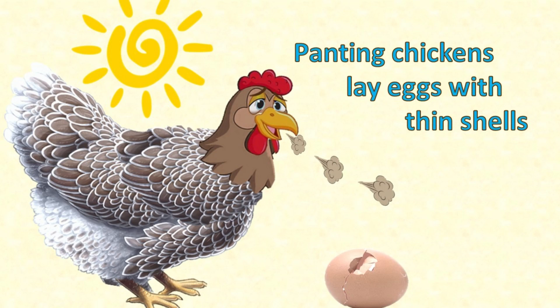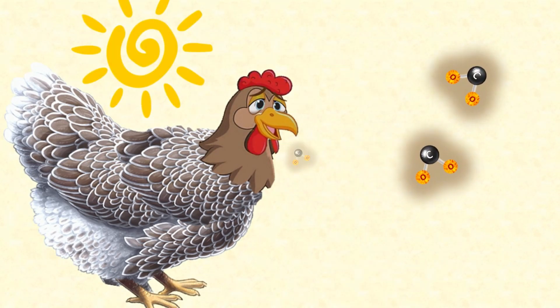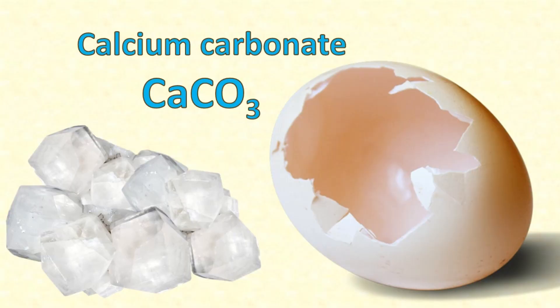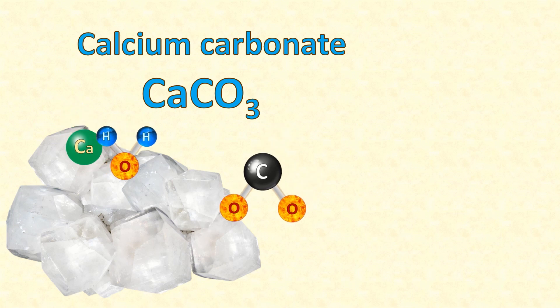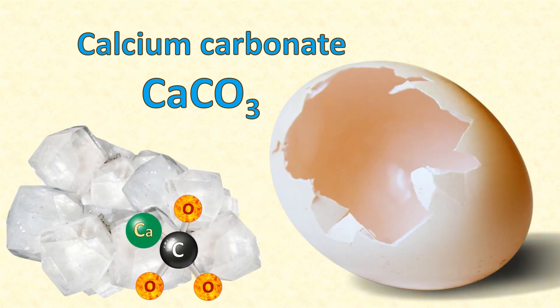That thing about chickens that pant in hot weather laying eggs with thin shells — that's correct. Because chickens are so well insulated by their feathers, they rely on panting to cool off. The hotter they are, the more they pant, and the more they pant, the more carbon dioxide they breathe out. You know what eggshells are made of? Calcium carbonate. If she pants out too much carbon dioxide, she could end up without enough left to use in making a strong shell for her egg. So if your chickens are laying eggs with thin shells in hot weather, it might just be because they're panting too much.